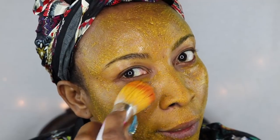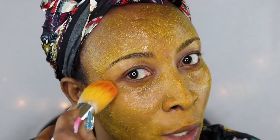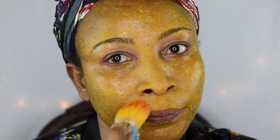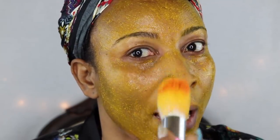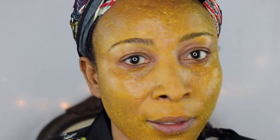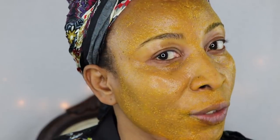If you have dark under-eye circles, this is great — watch how this is going to get rid of dark under-eye circles too. Make sure to dab this on your nose for those blackheads. I'm going to sit with this for about 30 minutes, and then I'm going to come back and show you what it looks like after 30 minutes, then rinse off and show you the result.